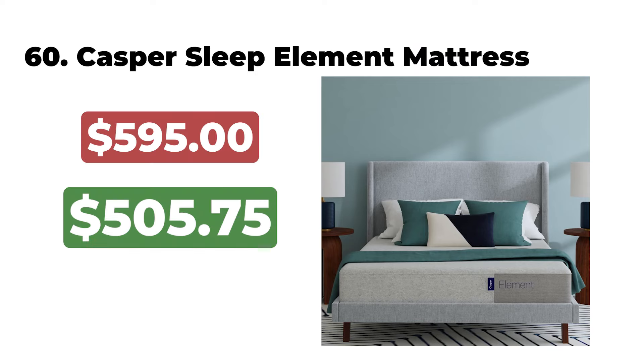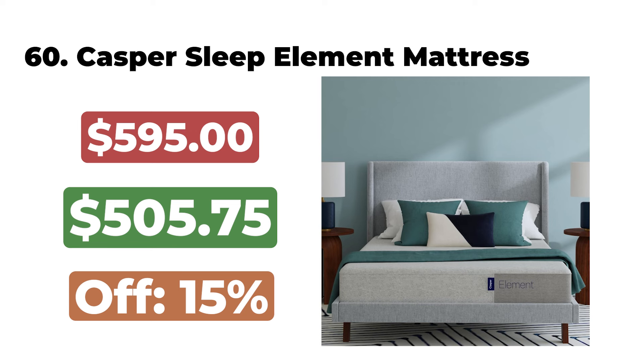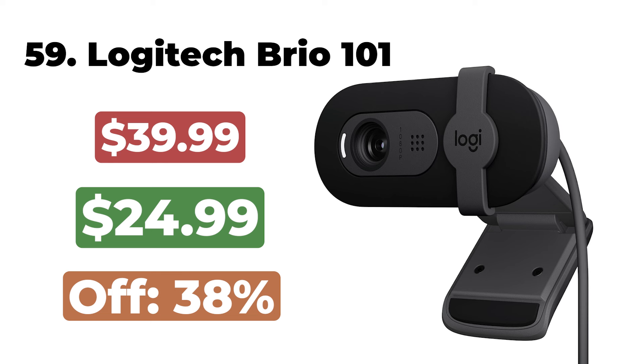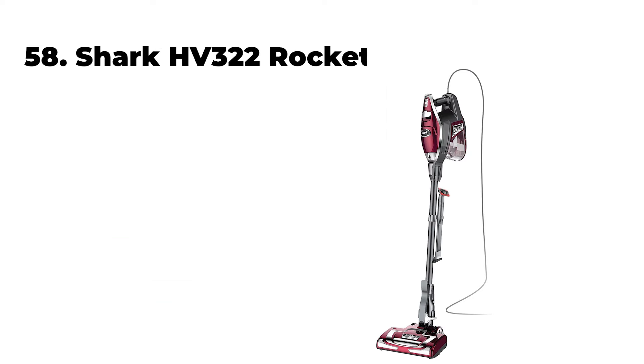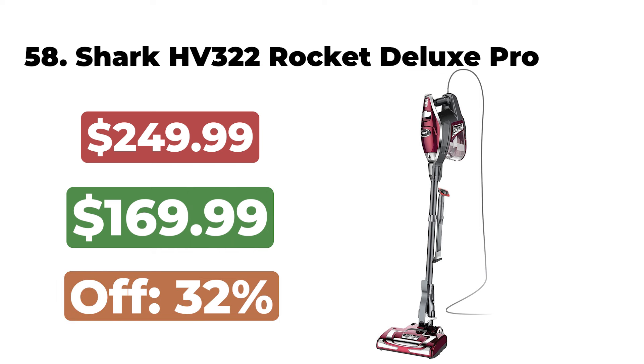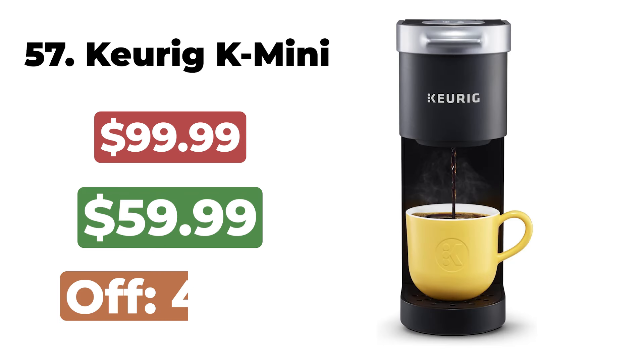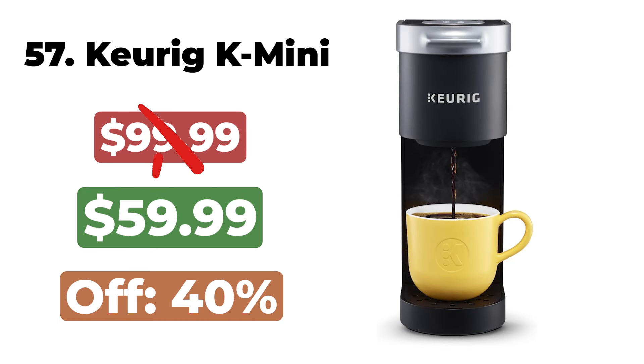60. The Casper Sleep Element Medium Firm Mattress is now $505. 59. The Logitech Brio 101 Full HD 1080p Webcam is now $24. 58. The Shark HV-322 Rocket Deluxe Pro Corded Stick Vacuum is now $169. 57.